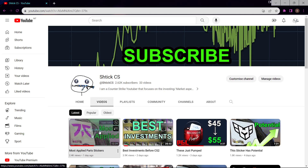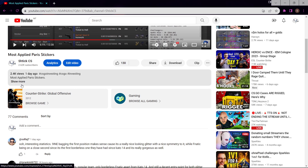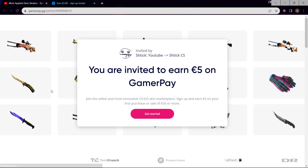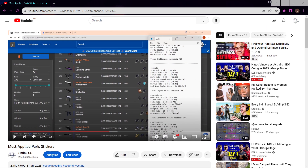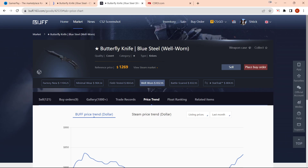In case you're wondering where I bought it, I bought it from GamerPay. If you go to the description you'll see a link for GamerPay where you can sign up and get an extra 5 euro off your deposit over 50 euro. It's a great way to get balance onto your Buff account and I use it all the time. I ended up making over $50 with this trade.